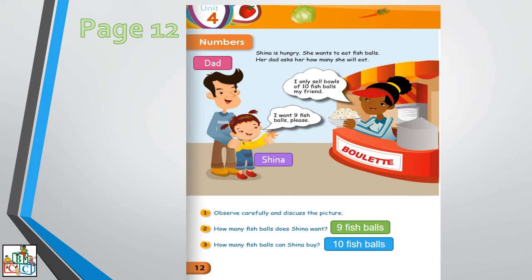So Sheena is telling the girl, I want nine fish balls please. And the girl replies, I only sell bags of ten fish balls, my friend. So is Sheena getting nine or ten fish balls? Ten. Very good.